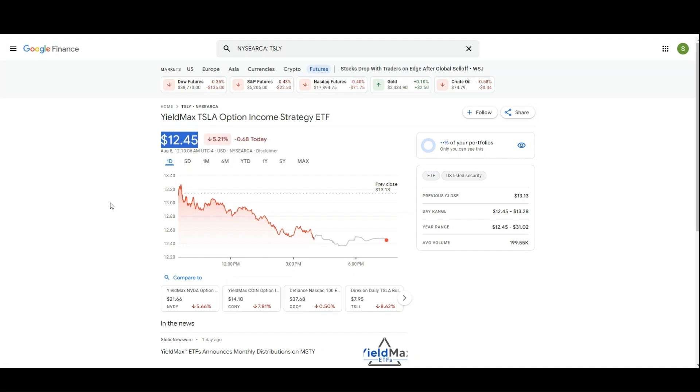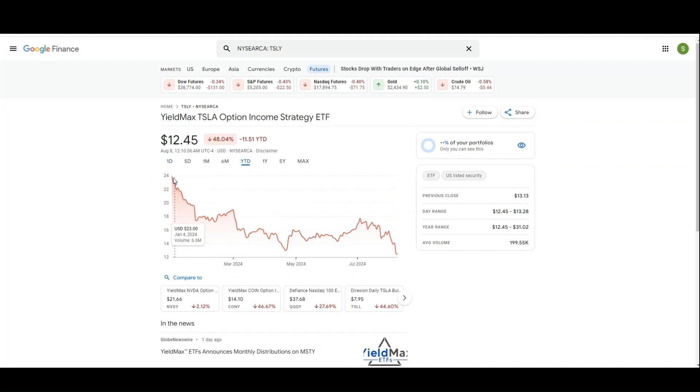The ETF price as of yesterday was $12.45 — that was the closing price on the X-dividend date, which means it traded without the benefit of the dividend. Looking at year-to-date, the first trading day of the year was January 2, 2024, and the stock price was $23.96. Today, 48% of the value has been lost. The question is: was the dividend earned on TSLY more than that 48% loss? Was investing in TSLY profitable?